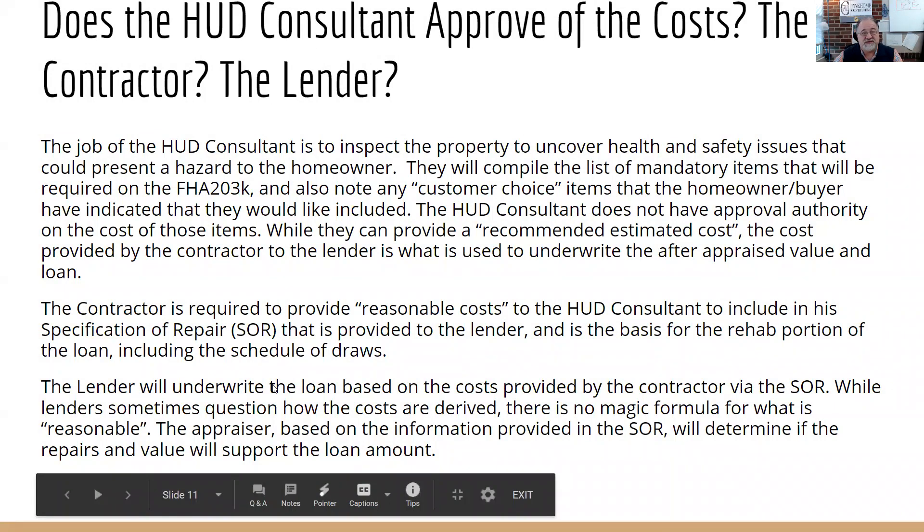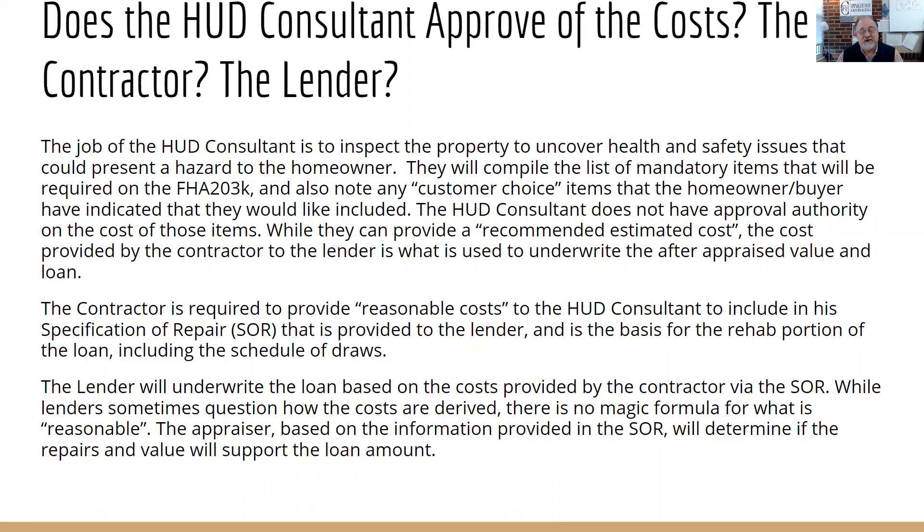Does a HUD consultant approve the cost, the contractor, or the lender? The HUD consultant inspects the property, looks for health and safety issues, talks to the buyer or homeowner about what work they want done in addition to health and safety, and puts together the full list of work. The contractor then uses that HUD inspection — broken down into 35 categories — to do a site visit, meet with the homeowner, and put together a proposal. Once the homeowner agrees, it's sent to the HUD consultant, who puts it into a Specification of Repair (SOR) and sends it to the lender for underwriting.